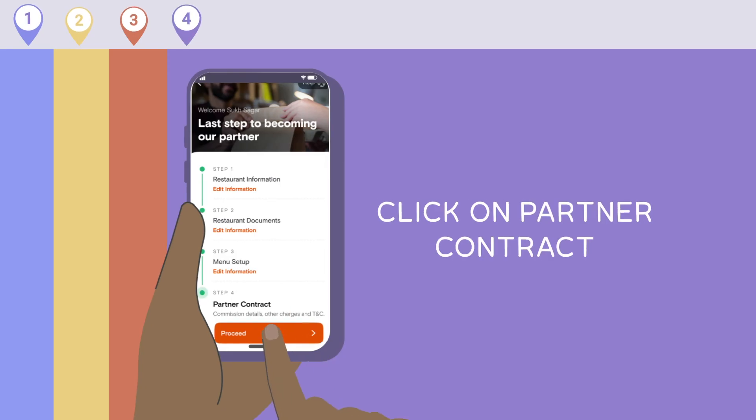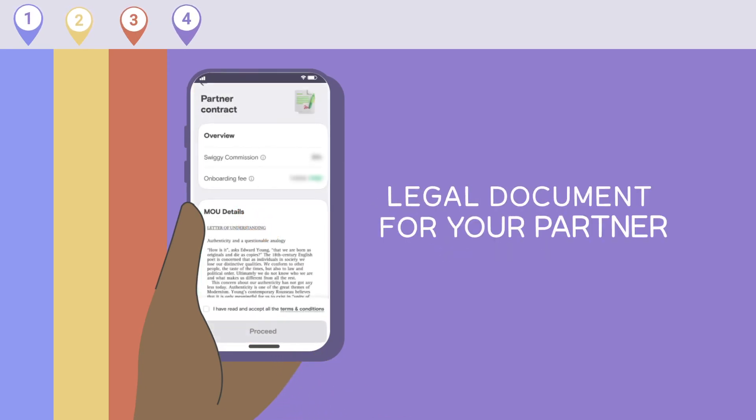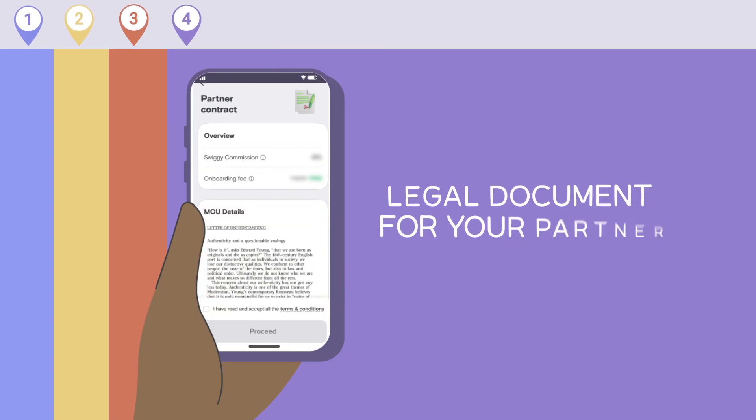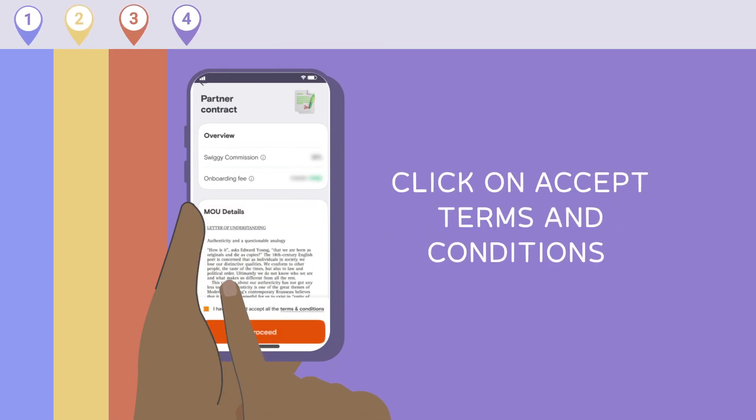Step 4: Partner Contract. Here you can see the legal agreement with commission details, terms and conditions, etc. Click on Accept Terms and Conditions after reading it, and click on Proceed.